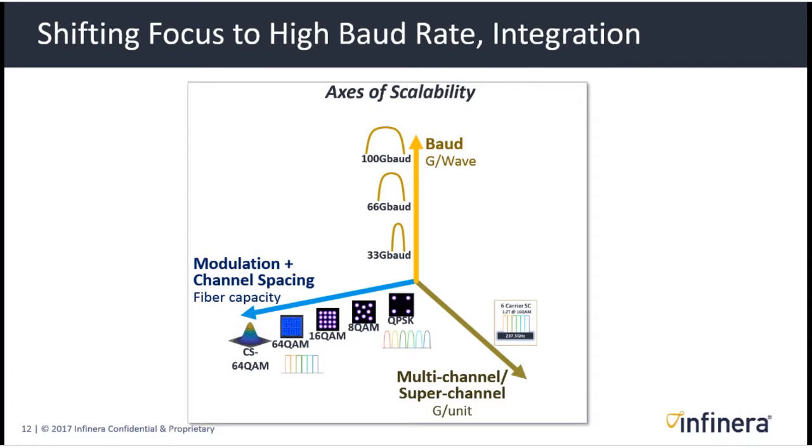Looking forward to future generations of ICE, we'll be shifting more focus to increasing baud rate and getting tighter integration between elements of the optical engine. A three-axis plot shows that improving scale in optical transmission can be done in multiple ways. On the vertical axis is baud rate: we're currently at 33 gigabaud delivery, upcoming systems will have 66 gigabaud, and we're moving towards 100 gigabaud systems. On the left axis, modulation and channel spacing both tend to increase fiber capacity — from QPSK to 8QAM, 16QAM, and now in the near future 64QAM and constellation-shaped 64QAM.